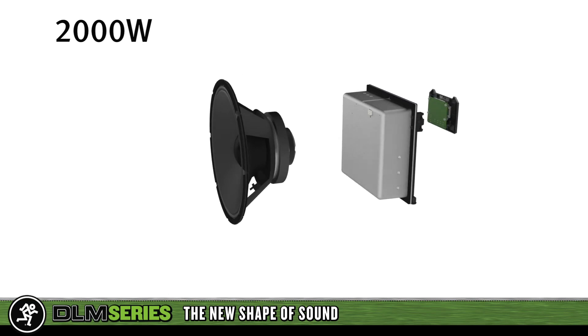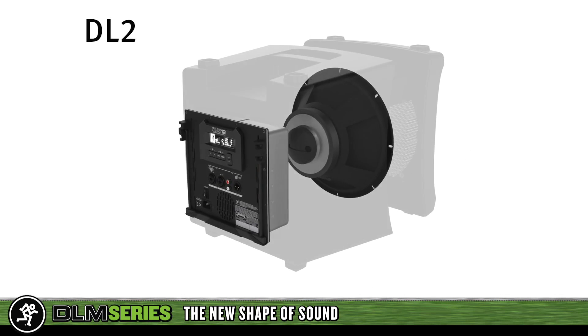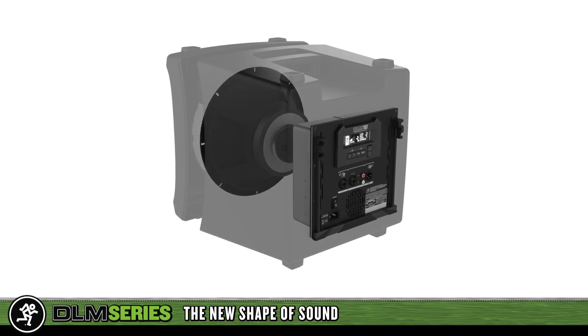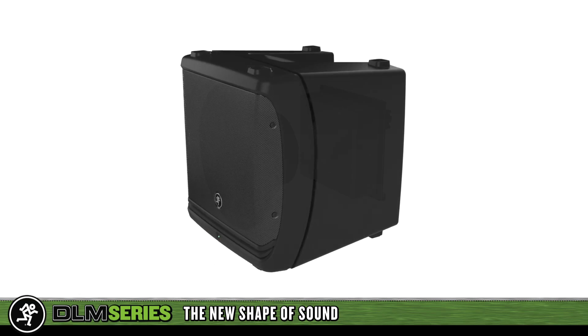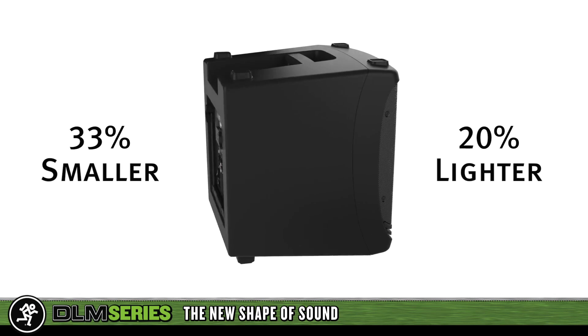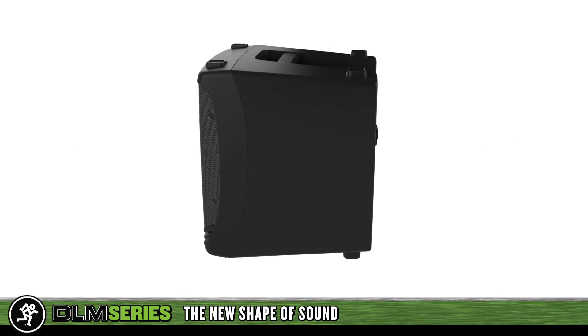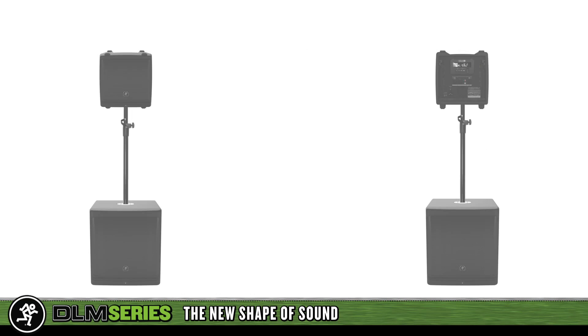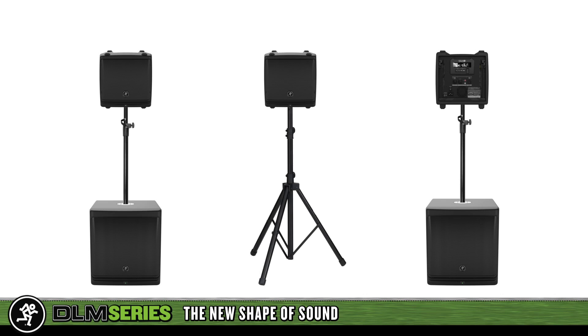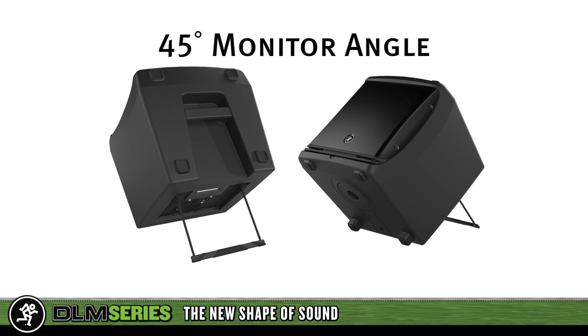By combining 2,000 watts with TrueSource fidelity and integrated digital mixing and processing, DLM is the ultimate in compact powered loudspeaker technology. DLM loudspeakers are one-third the size and 20% lighter than traditional designs while outperforming them in the most critical aspects. DLM is designed with application versatility in mind, with standard tripod and sub mounting plus monitor configuration via the integrated kickstand.